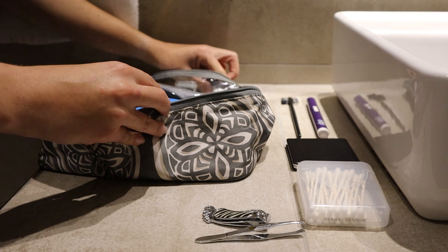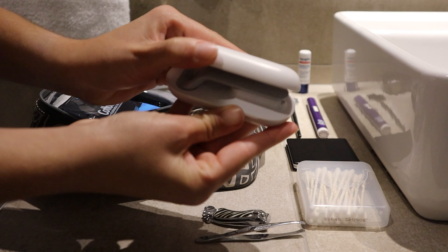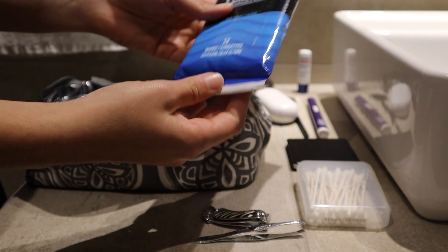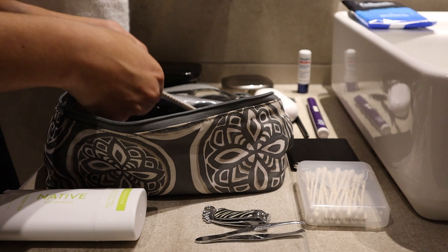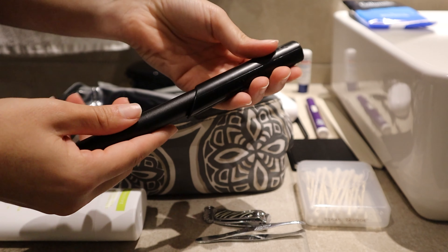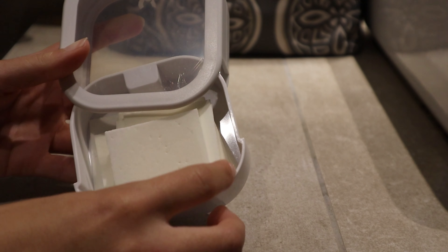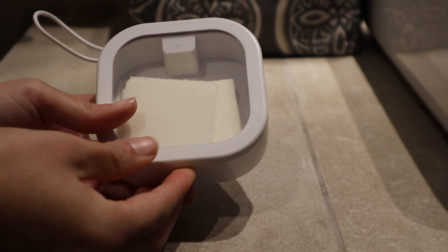I also brought extra chapstick, my retainers of course, my Quip flossing kit, Cottonelle wipes for Matthew, my deodorant, some bar soap for when we weren't staying in hotels that had shampoo, a comb, my Quip toothbrush, and last but not least, I had these laundry sheets for when we needed to do laundry — because we did not bring enough clothes for the entire stay in Scotland. This little case was from Amazon.